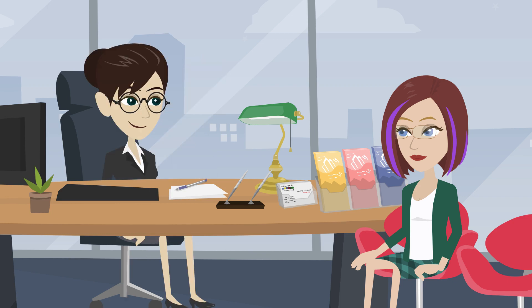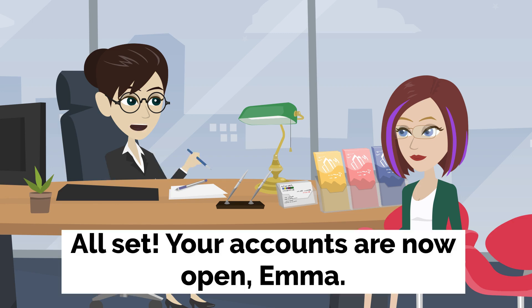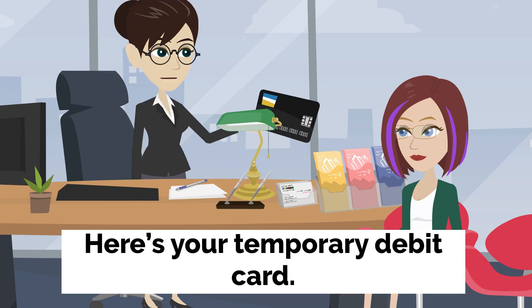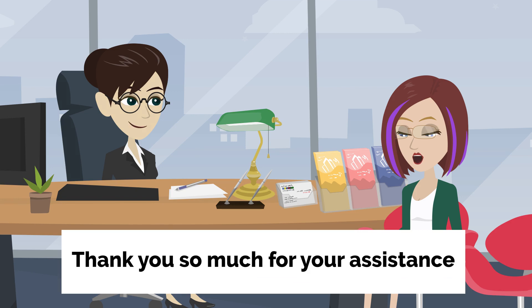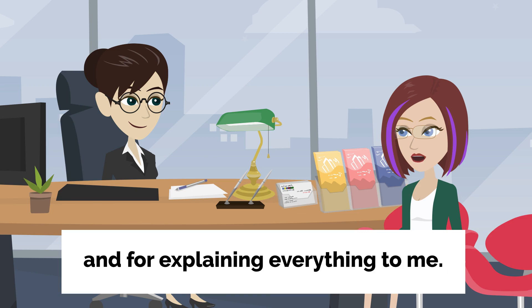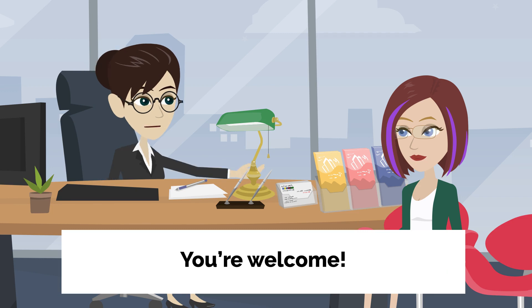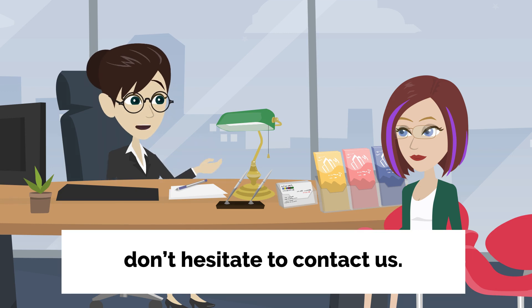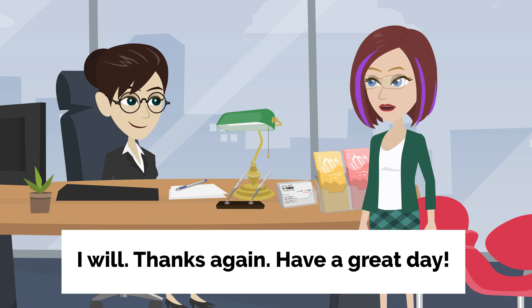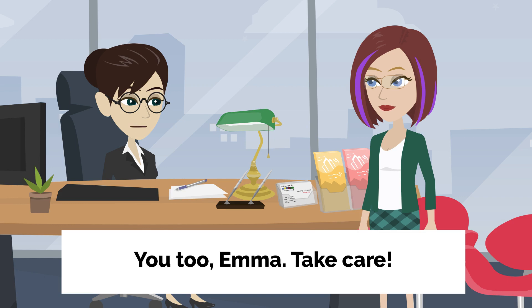They proceed with the checking account application process. All set. Your accounts are now open, Emma. Here's your temporary debit card. Your official cards will be mailed to your address within approximately two weeks. Thank you so much for your assistance and for explaining everything to me. You're welcome. If you have any further questions or need help in the future, don't hesitate to contact us. I will. Thanks again. Have a great day. You too, Emma. Take care.